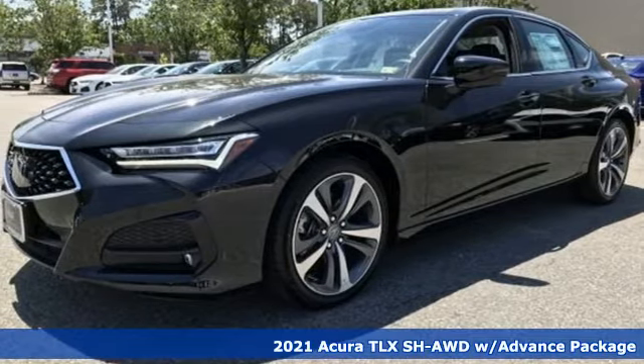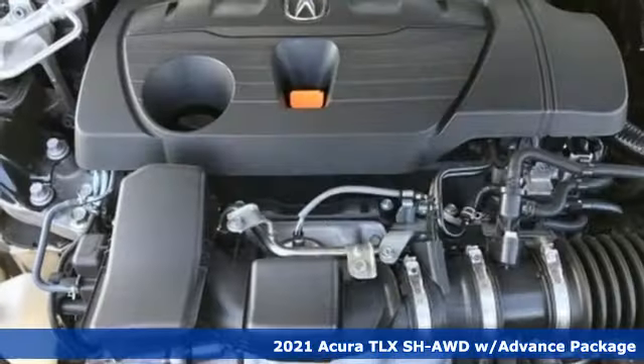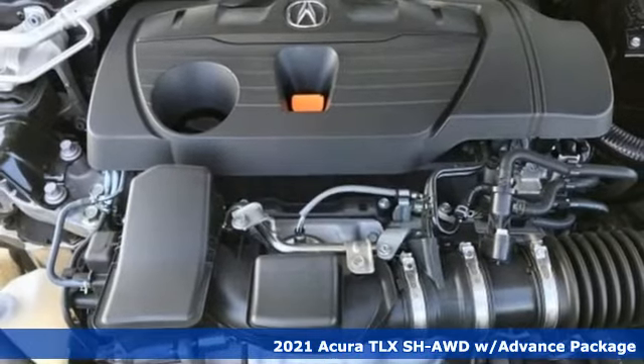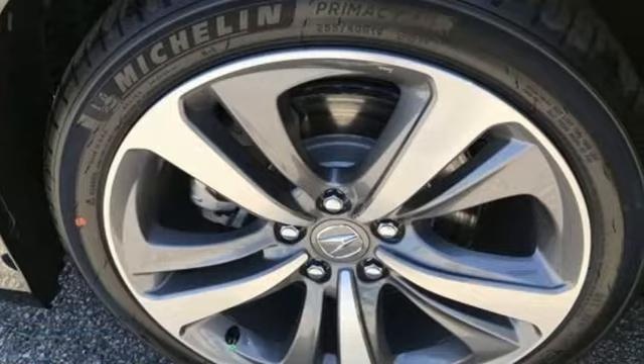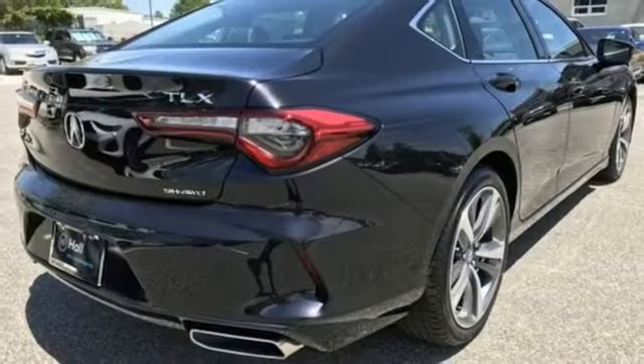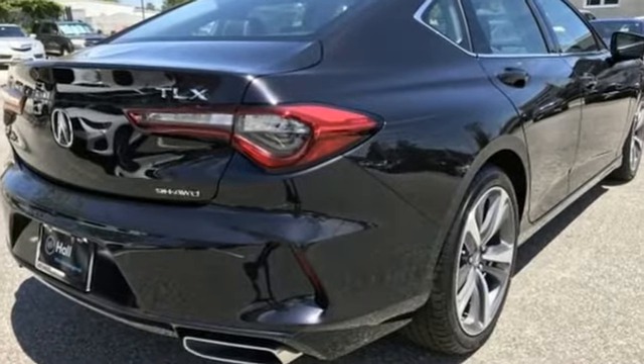It's a new 2021 Acura TLX. It proves a luxury sports sedan doesn't have to concentrate on one thing at the expense of another. A cabin this comfortable and world-class performance too? Yep, it's true. You can have it all.